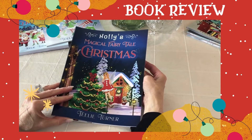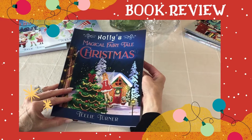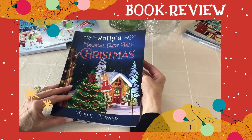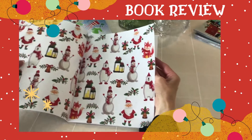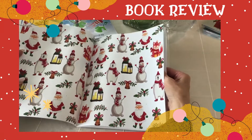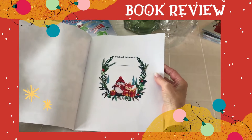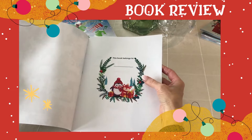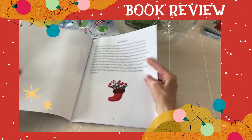Welcome to Tealy Turner's bookstore. Today we are going to be looking at Holly's Magical Fairy Tale Christmas by Tealy Turner. This is Holly, and this is the interior of the book — it's bright, it's Christmassy. All of Tealy Turner's books can be given as gifts and you can put the person's name in here.